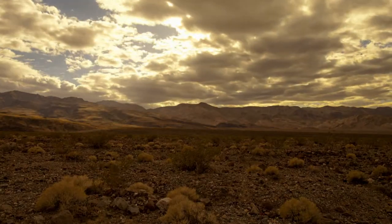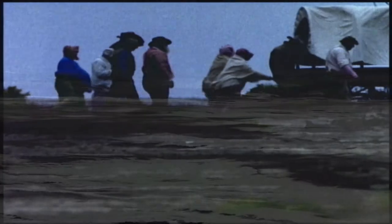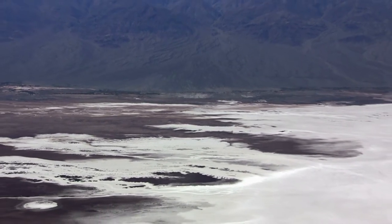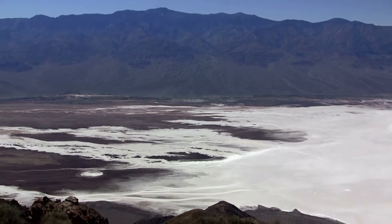In 1849, pioneers in the California Gold Rush took a shortcut, leading them into one of the deepest, driest, hottest spots in the world. One of them died, and as the survivors escaped, they looked back and said, 'Goodbye, Death Valley,' and the name stuck. How could they know that this place they cursed as the Creator's dumping ground would 30 years later yield riches in white gold — borax?